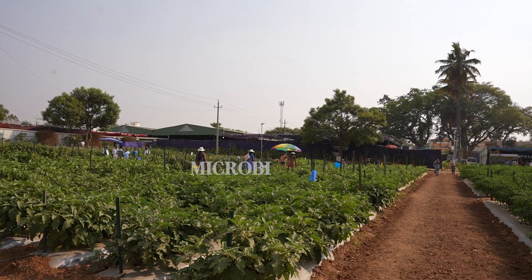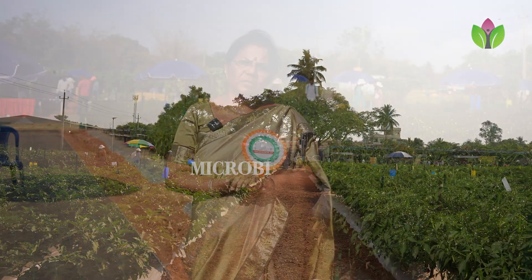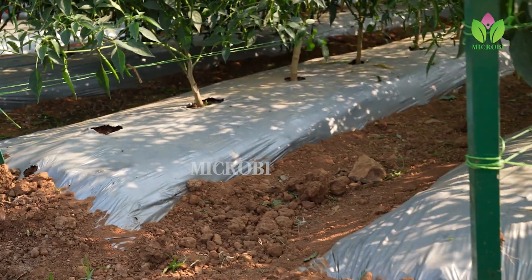Once the nursery is ready, in the main field you have to do deep ploughing. Border cropping is very important here as it has a lot of advantages — it creates a good microclimate, and if the neighboring farmer is not spraying anything, the vectors will not enter into your field. The border crop acts like a barrier.